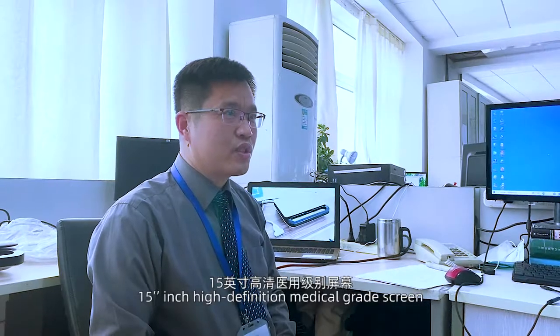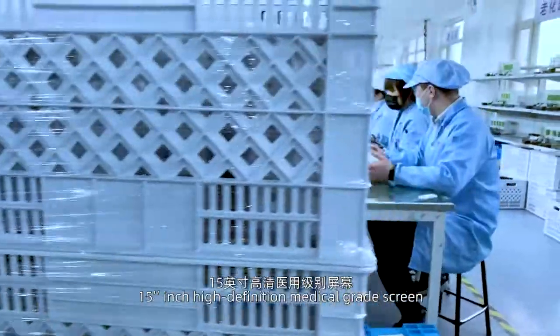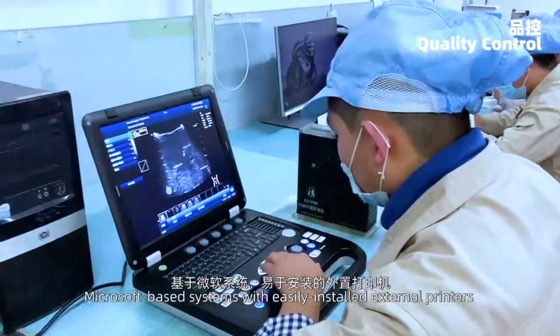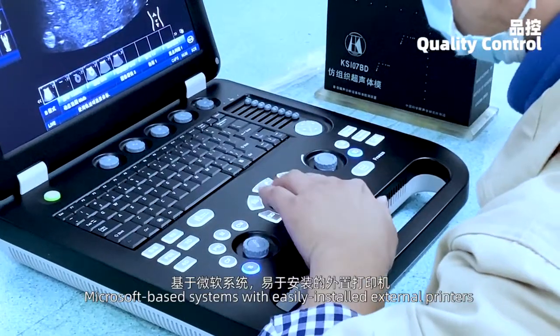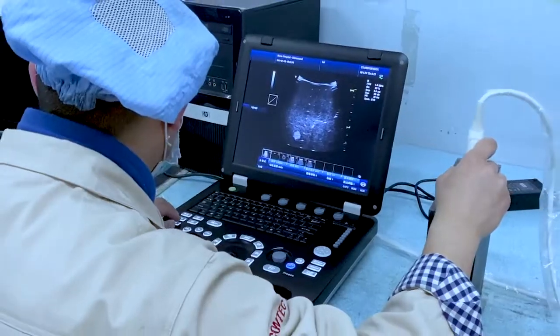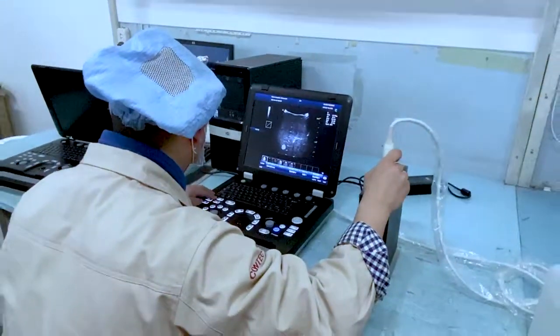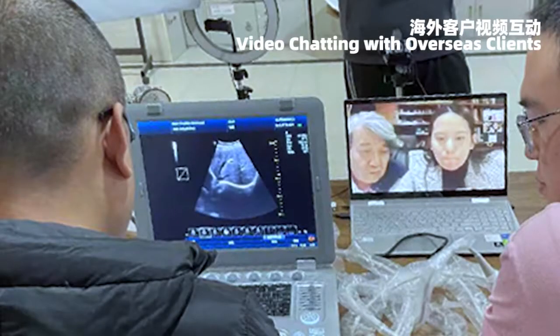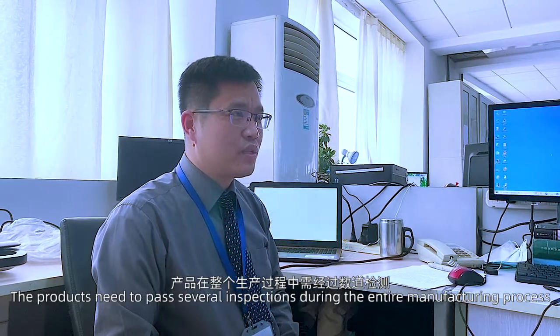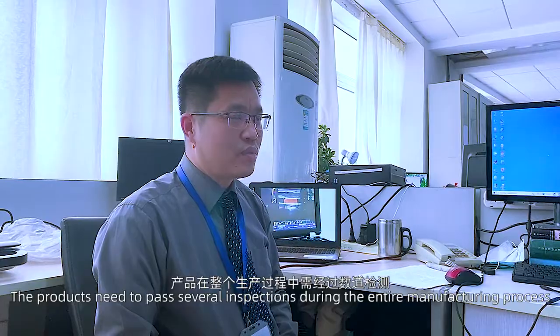The system features a 15-inch high-definition medical-grade screen. It runs on a Microsoft-based system and supports easy installation of external printers. The products also pass several inspections during the manufacturing process.